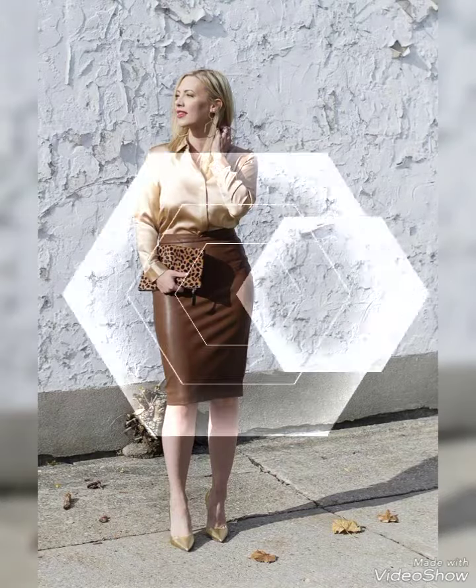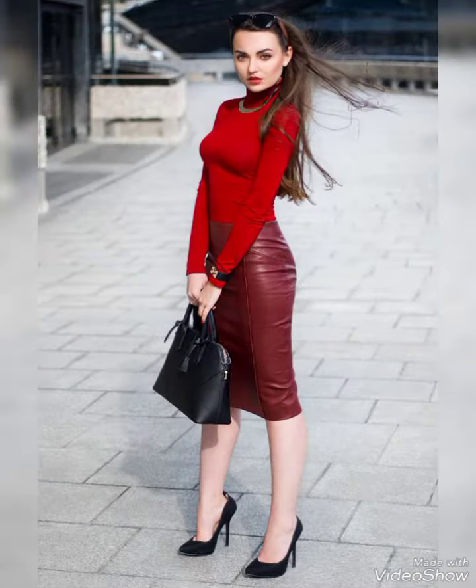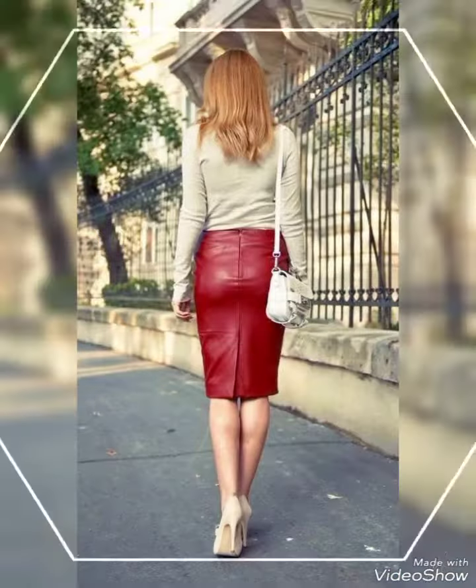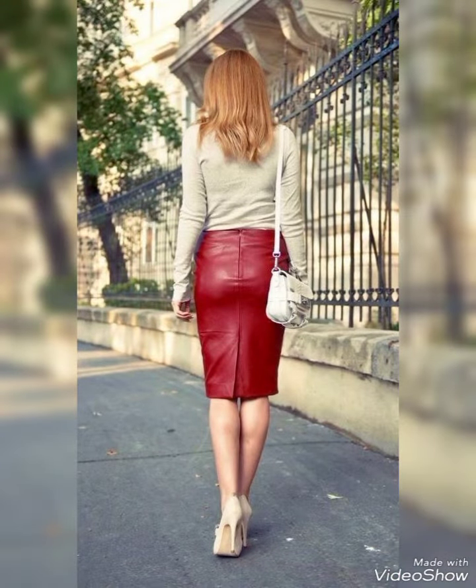Assalamu alaikum, dear friends, welcome back to my YouTube channel Fantasy Fashion. How are you guys? I hope you are all fine and enjoying good health. Today in this video I am showing you very interesting,